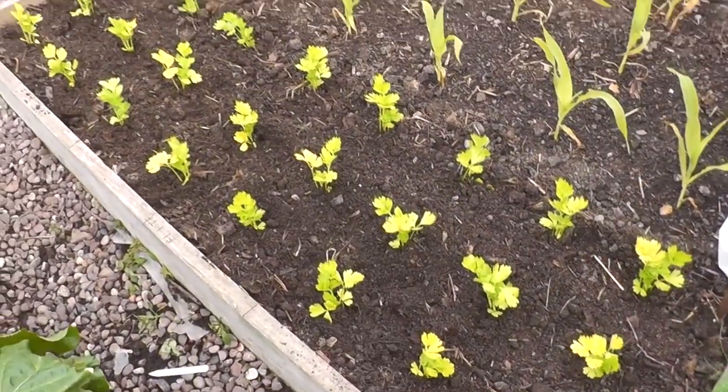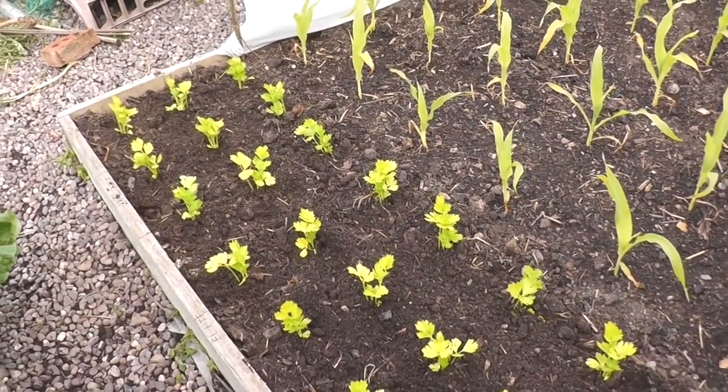I'm just going to see there's a decent root ball so hopefully they should get going quite quickly. I've laid eight out in the row and I'll probably get three rows in - two dozen plants. So there's the 24 plants in now - I'll give them a good water in.